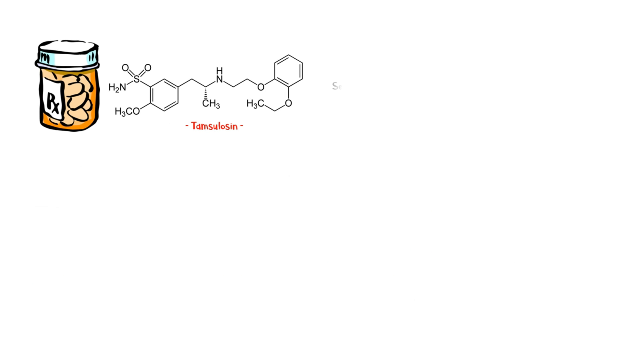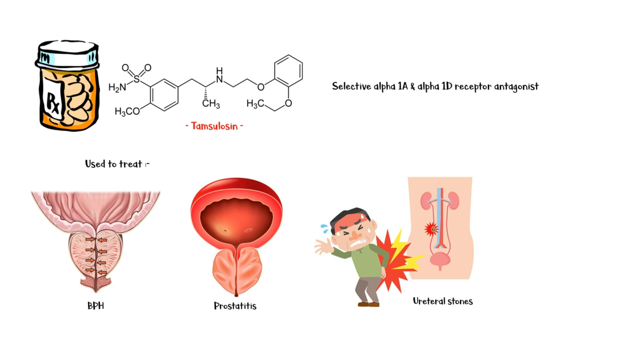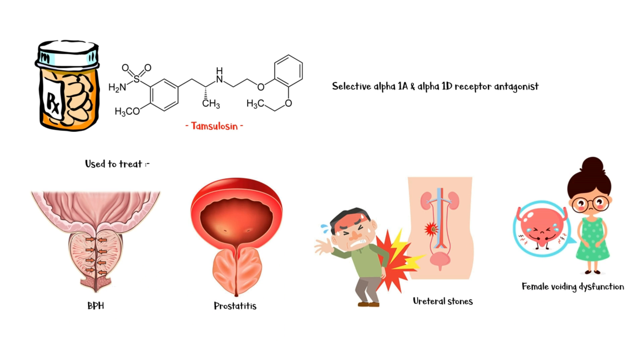Tamsulosin is a selective alpha-1a and alpha-1d adrenoceptor antagonist that is mainly used in the treatment of benign prostatic hyperplasia, prostatitis, ureteral stones, and female voiding dysfunction.